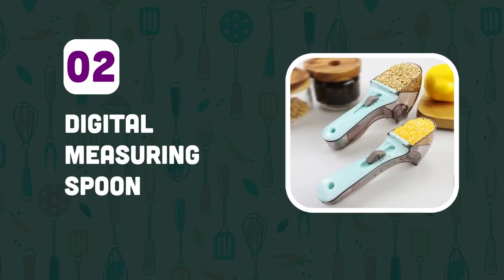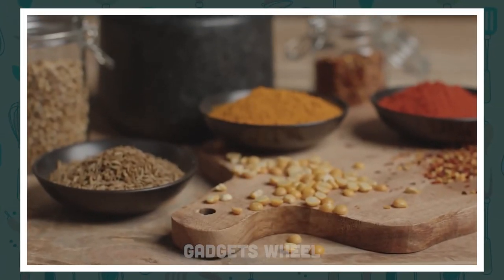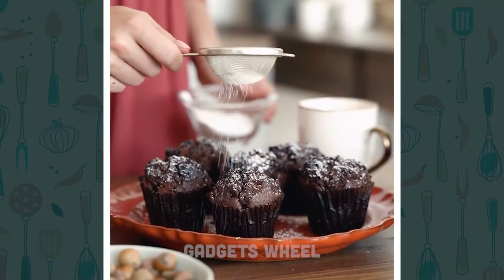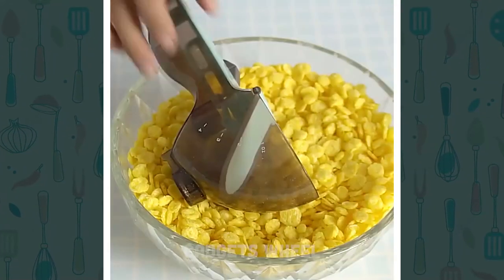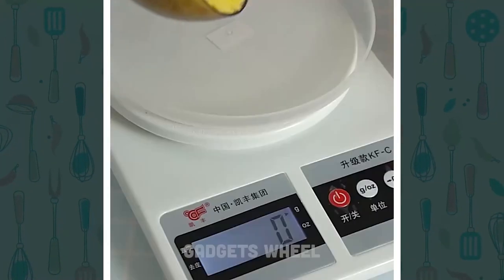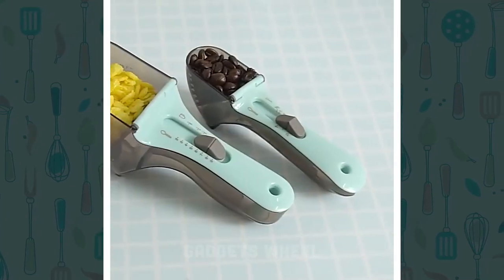Number 2: Digital Measuring Spoon. Do you struggle with measuring ingredients accurately while baking or cooking? Are you tired of guessing the right amount of ingredients to use in your recipes? It's effortless. Simply adjust the spoon to the desired measurement unit, scoop the ingredient you want to measure, and the digital display will show the exact amount. This innovative product is designed to help you measure ingredients accurately and easily.